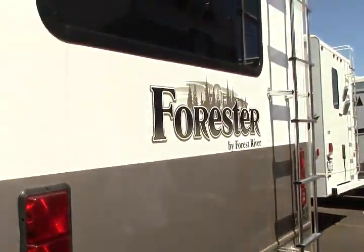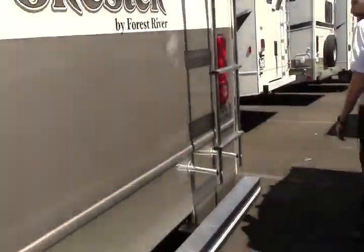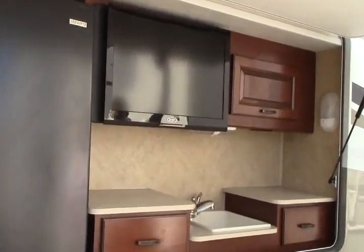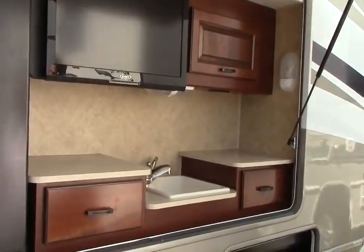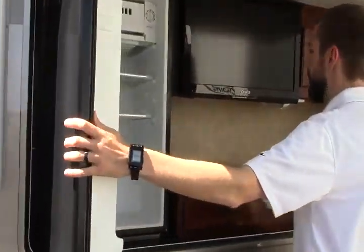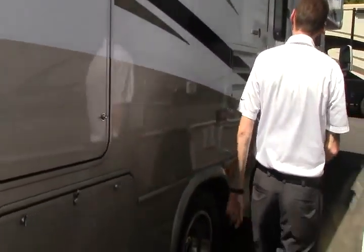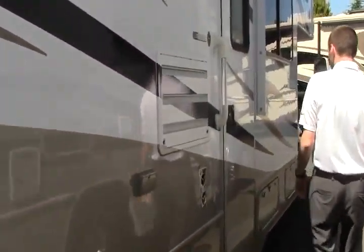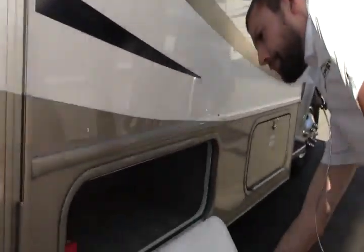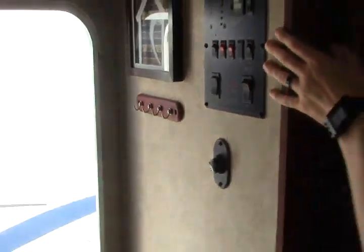Underneath one of our two slides here, we've got a 4,000 watt gasoline generator and just lots of little storage compartments as we make our way around. You get a six gallon water heater and outside hot and cold shower. We've got our dump station, and this actually has two gray water tanks. There's an outside kitchen on the passenger side, which we'll cover in a little bit.